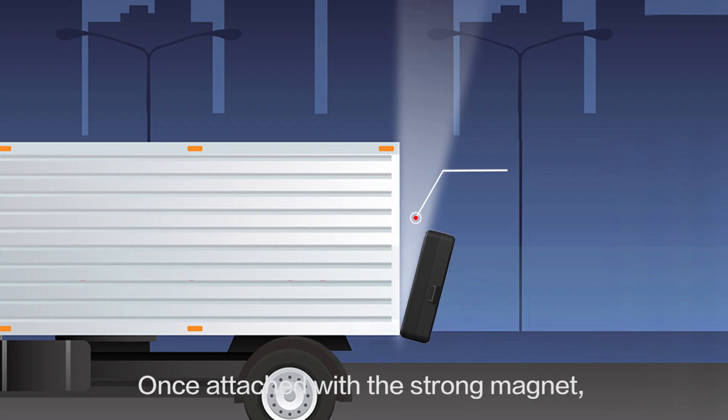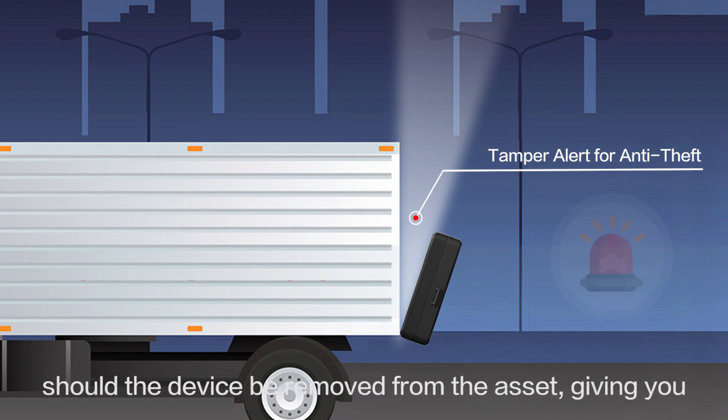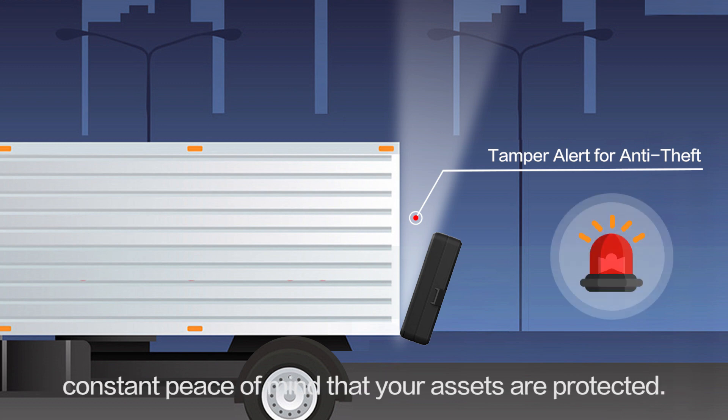Once attached with the strong magnet, the JML-01's tamper alert will notify you immediately should the device be removed from the asset, giving you constant peace of mind that your assets are protected.